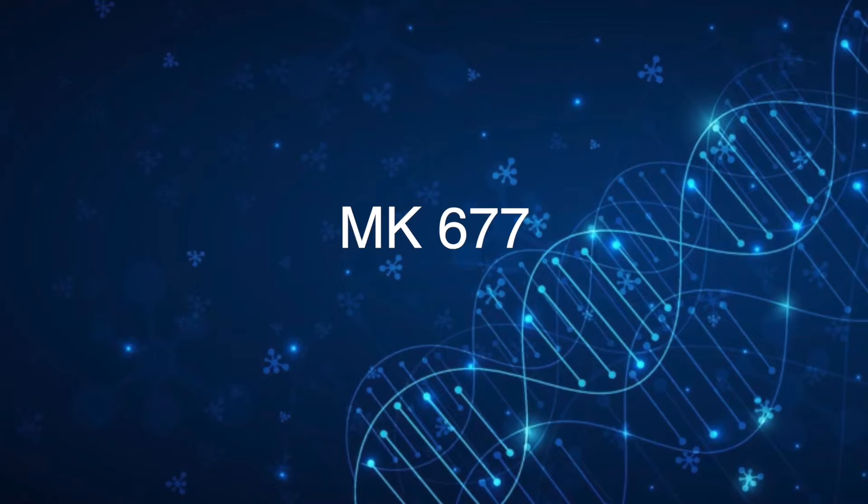MK-677, also known as Ibutamorin, promotes the secretion of growth hormone and increases insulin-like growth factor 1. Ibutamorin increases growth hormone levels by mimicking the action of the hormone ghrelin and binding to one of the ghrelin receptors in the brain.